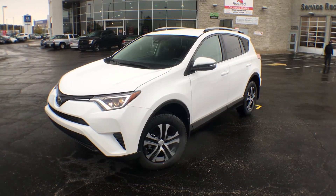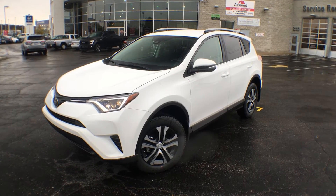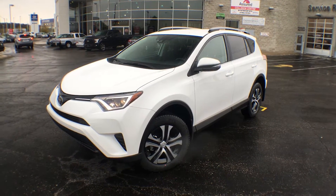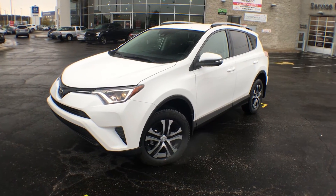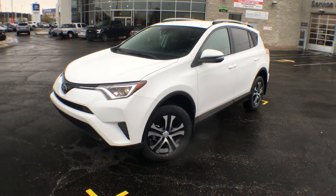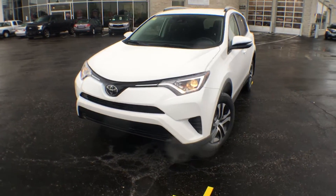Hi everyone, Jane here at Attrell Toyota in Brampton. Right now you're looking at the brand new 2017 RAV4 Front Wheel Drive LE with a standard package in a beautiful white. I'm going to give you a quick walk around the exterior, show you some of its features, and then I'll bring you inside.